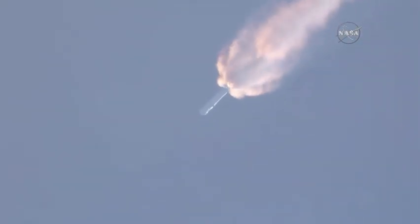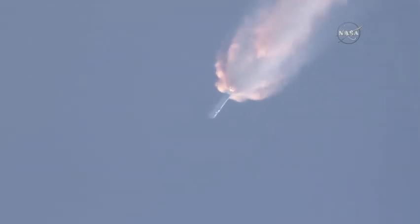MVAC chill has begun. T plus 2 minutes. Altitude 32 kilometers. Speed 1 kilometer per second. Downrange distance 13 kilometers.